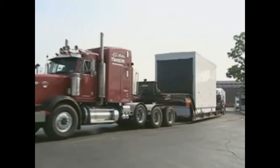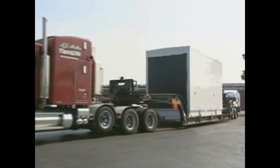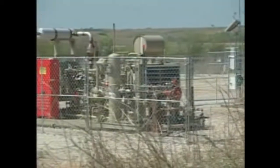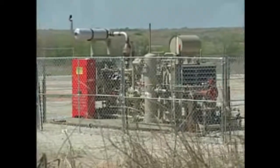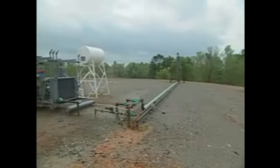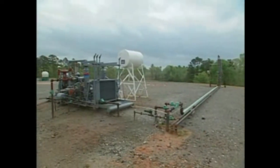For years, Cummins has provided power for some of the world's most reliable diesel standby gensets. But many don't realize that Cummins Power Generation is also a world leader in the design and manufacture of gensets using natural gas and alternative fuel technology.